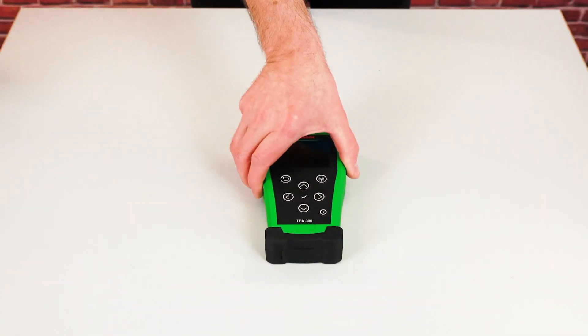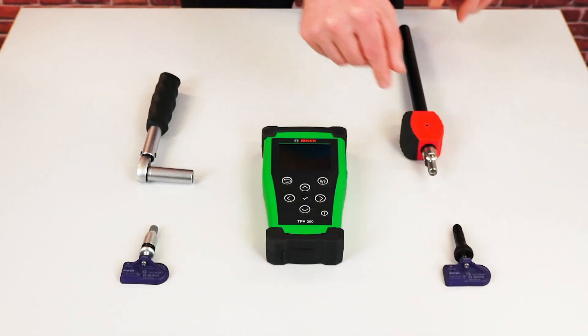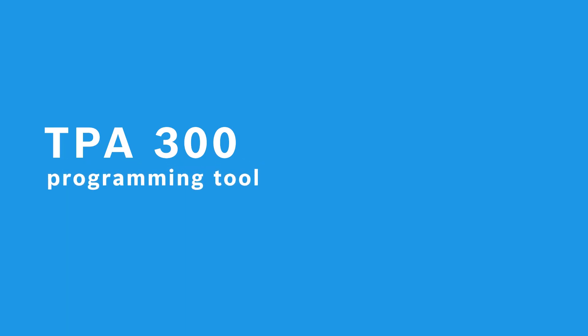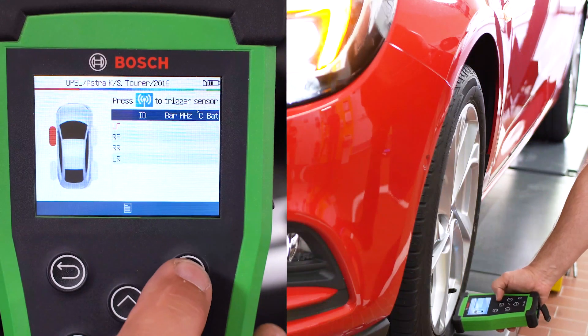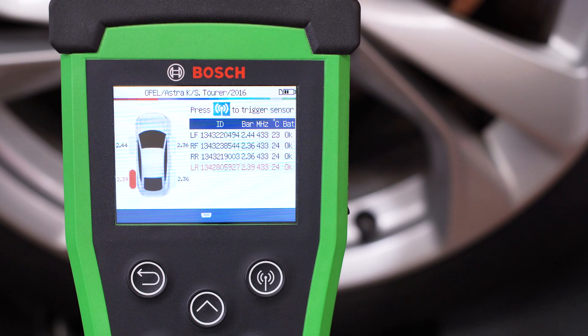In addition, this boosts efficiency in terms of inventory management and availability enormously. All sensors are manufactured and tested to the same standard as original equipment. Installation is super easy, requiring only usual TPMS tools, and installation instructions with the required tightening torques are also included. Bosch has developed the TPA300 programming tool for simple and safe sensor commissioning. It can be used to program more than 95% of all TPMS sensors on the European market, including those from most third-party manufacturers.